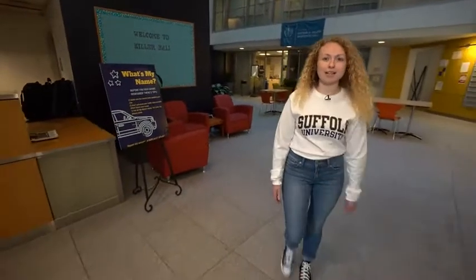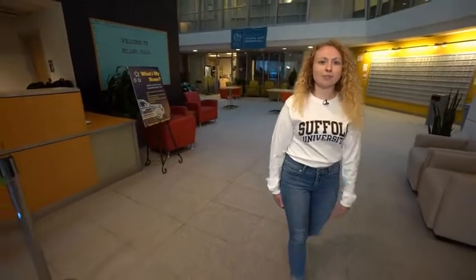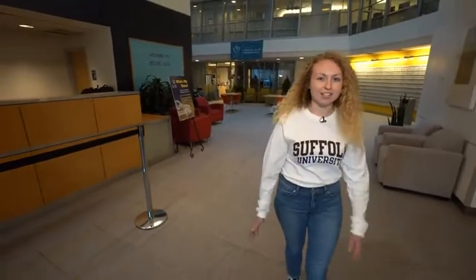Thank you for joining me on a tour of Miller Residence Hall. I encourage all of you to keep viewing Suffolk University to see all that it has to offer. Bye!